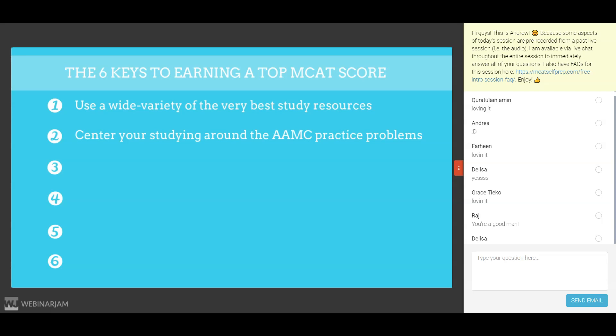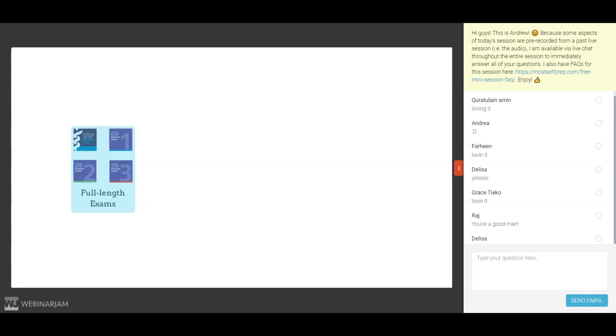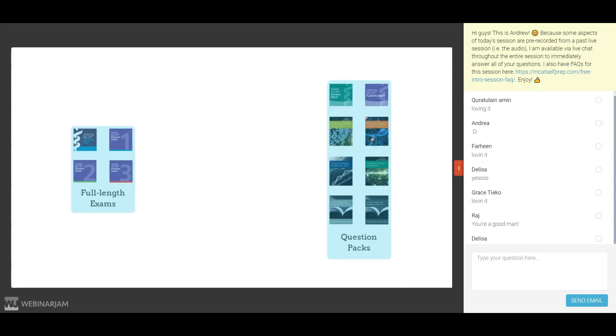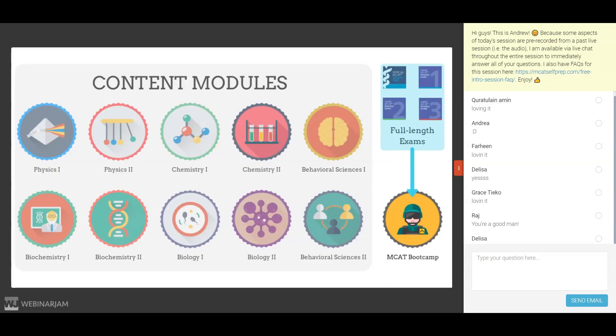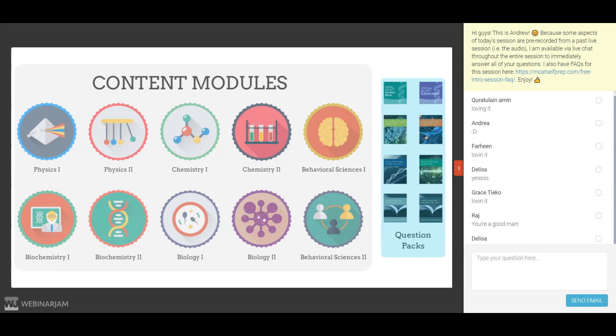For this reason, we've integrated the AAMC practice problems directly into our free MCAT prep course. The AAMC has both full-length practice exams and question packs, and I'd highly recommend purchasing access to all of their materials as part of their low-cost prep bundle, which is the only outside material that you absolutely must purchase. You'll complete the full-length practice exams during MCAT boot camp, and the question packs a little bit at a time as you work your way through the content modules.